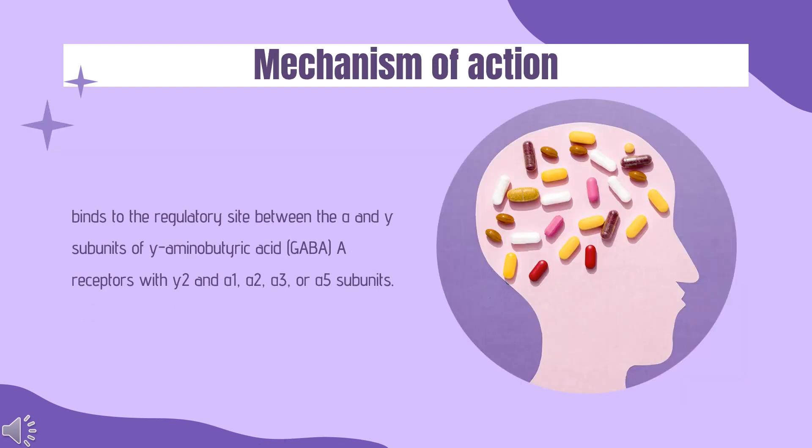Mechanism of action. Lormitazepam, as a benzodiazepine, binds to the regulatory site between the alpha and gamma subunits of gamma-aminobutyric acid (GABA) receptors, with gamma-2 and alpha-1, alpha-2, alpha-3, or alpha-5 subunits. This facilitates the opening of the chloride channel, allowing chloride ions to flow into the neuron, resulting in hyperpolarization.